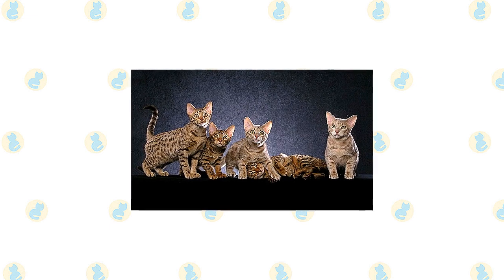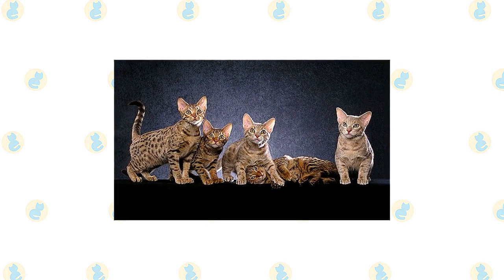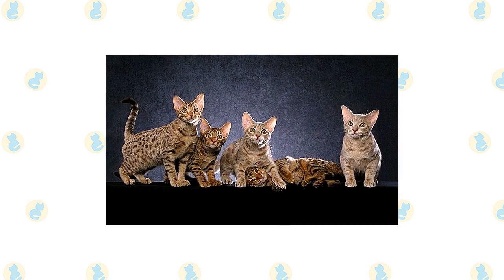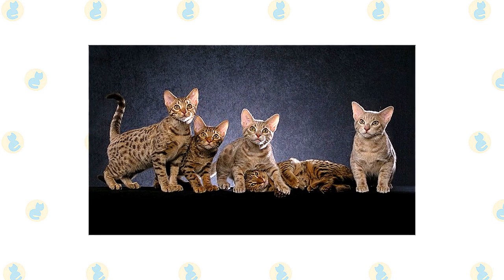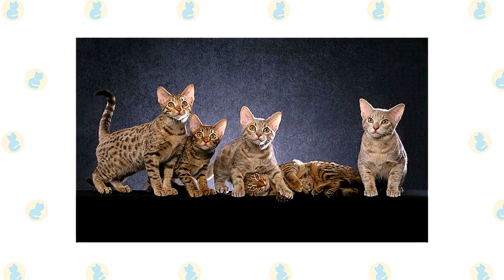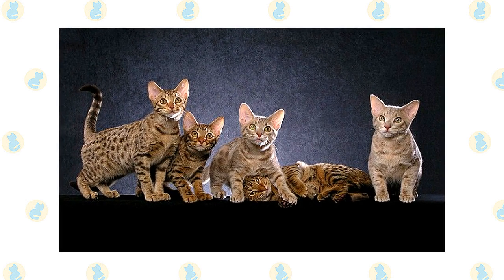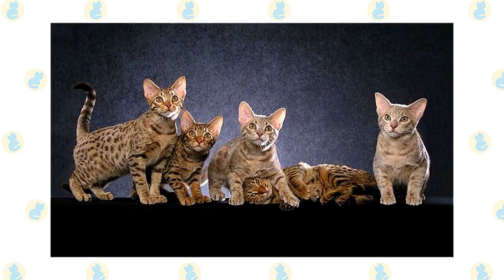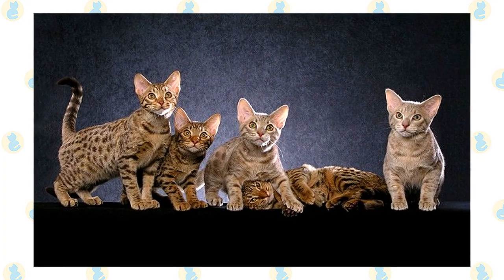You aren't going dotty when you see an Ocicat. You are indeed seeing a small spotted cat, but he's not wild — far from it. The Ocicat was created through crosses between Siamese, Abyssinian, and American Shorthair cats. He might be named after the ocelot, a small South American wild felid, but he's all domestic cat. The Ocicat is one of those happy accidents that sometimes occur in cat breeding, and is recognized by all cat registries.